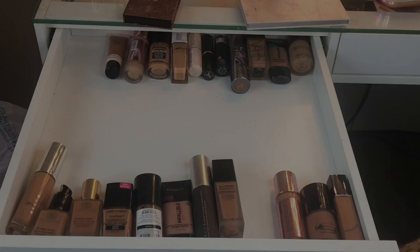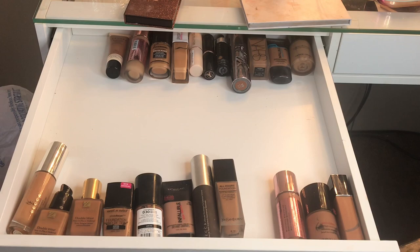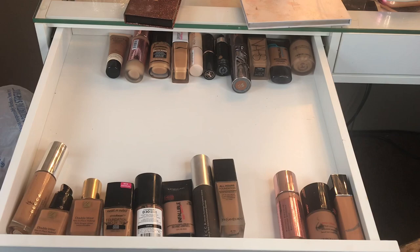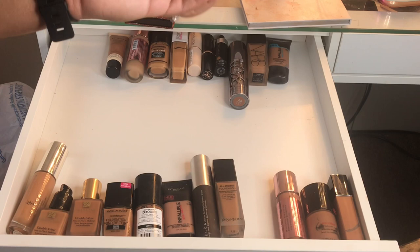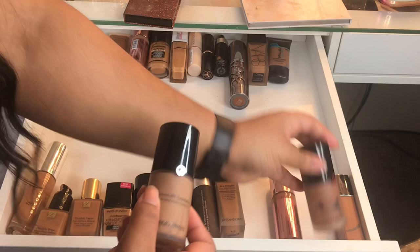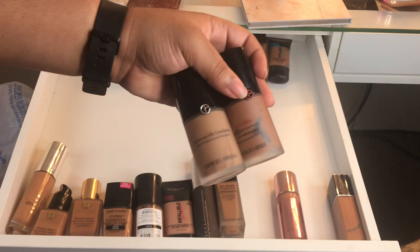These are all the foundations that I have — my winter and current shades. Right off the bat, Giorgio Armani is staying. This is more of a winter shade but I can definitely fit this. I usually mix these two because this was a little too dark and this was a little too light, but they still kind of match me. The color difference looks dramatic, but it's really not when you see it out of the bottle. Definitely keeping these.